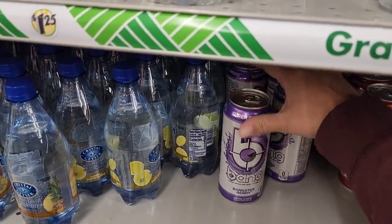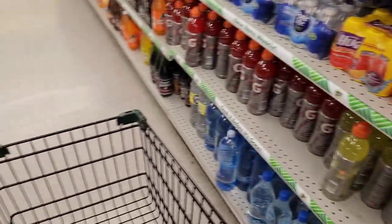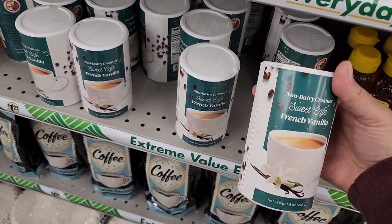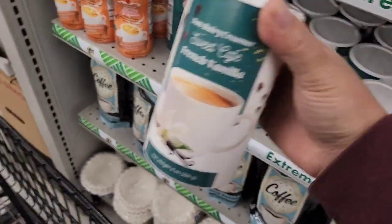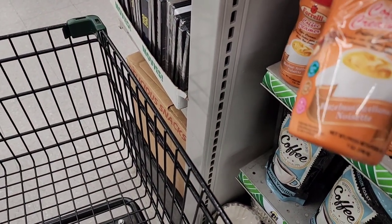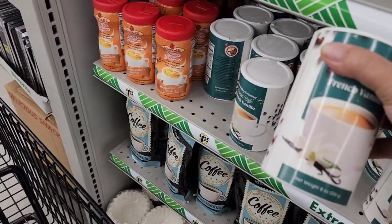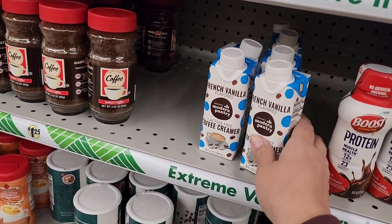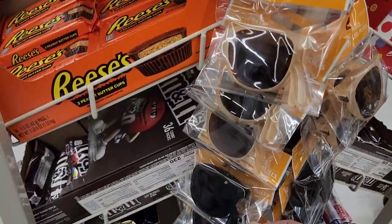You cannot beat Bang Energy drinks for $1.25 — I'm loading up because that's how I get by on night shift. Something new here is non-dairy creamer: Sweet Cafe French Vanilla in 8 ounces and Hazelnut in 7 ounces — these are a good size and actually very good. They're shelf-stable unlike the other creamers they carry. They also have retro-style sunglasses in beige and black.